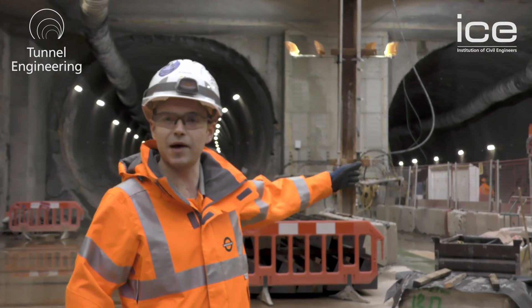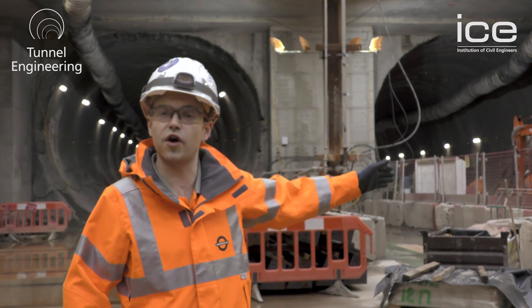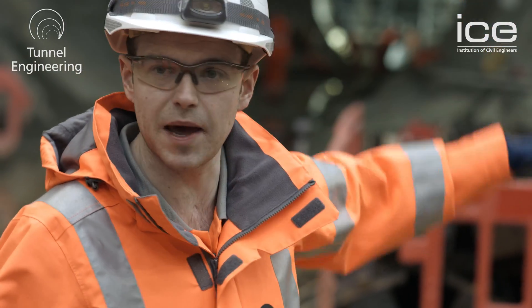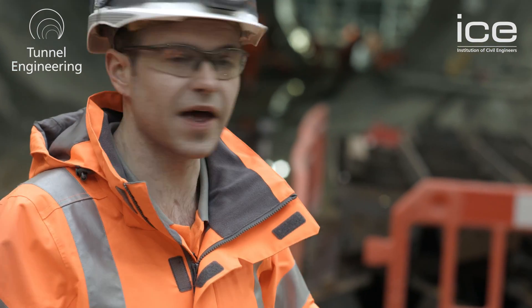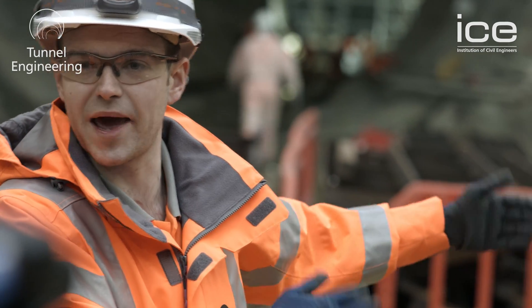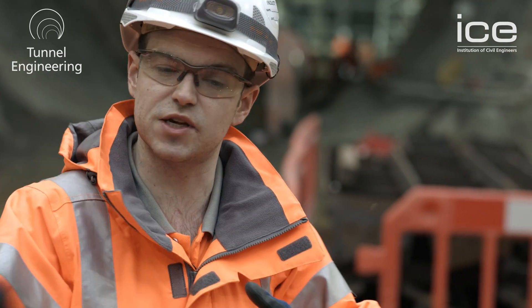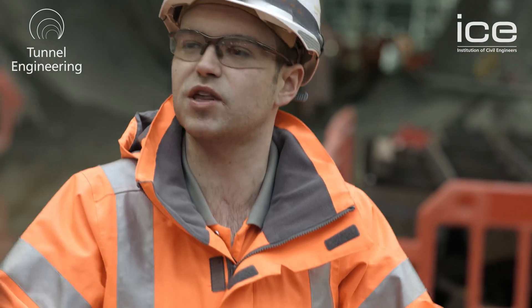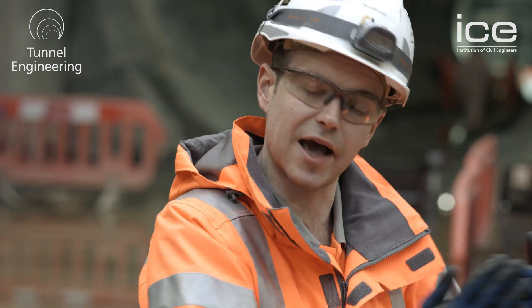This is our southbound tunnel on my left — the first one the first TBM sets off from. We're going to be putting the TBM down on some rails with a push-pull system that will push it all the way up to the headwall about 80 metres in. From that point we'll start bringing down all the gantries — the backup that makes it the mobile factory — and these will continue to be installed as we push forwards.